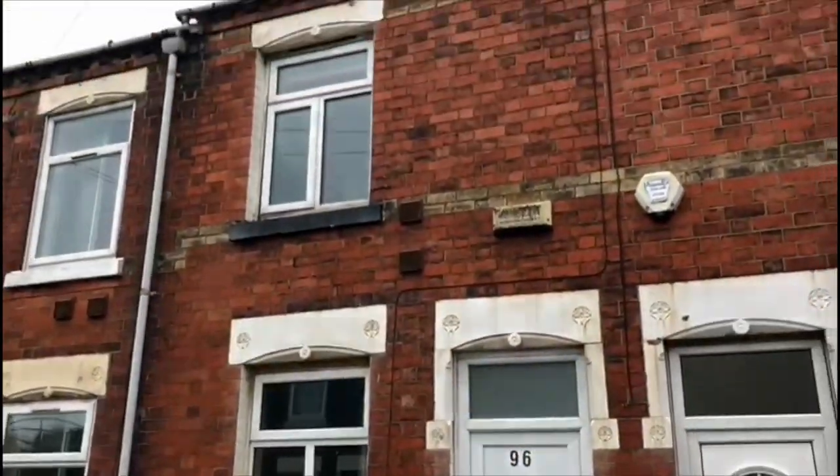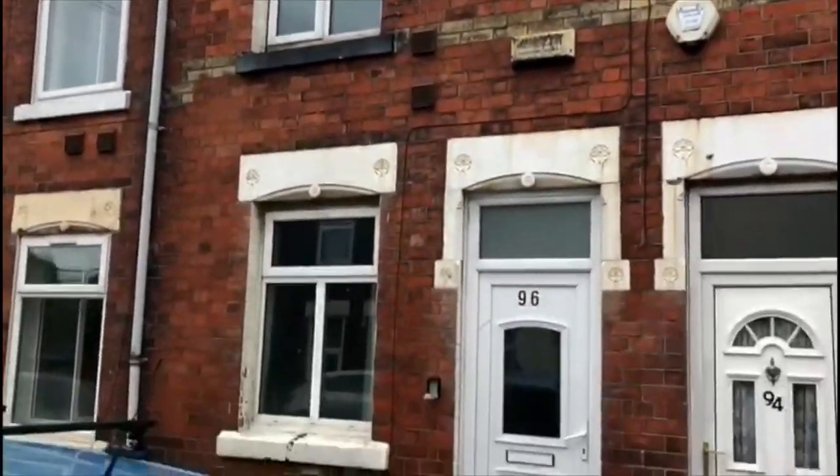When finished, it will rent between £525 and £575. It's been bought using our handhold service. Let me give you a bit of a tour and show you what we're going to do. Typical terrace property for this area.